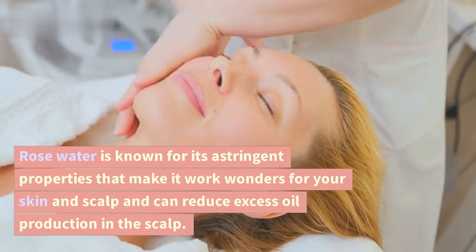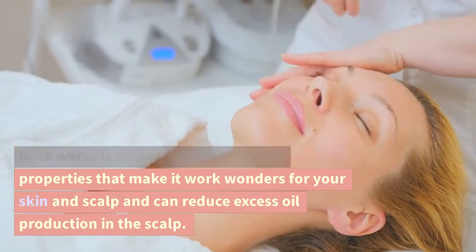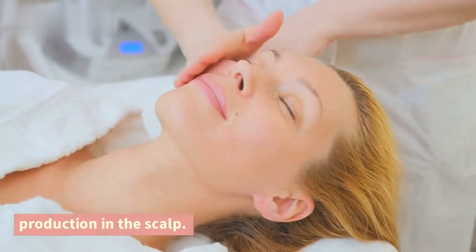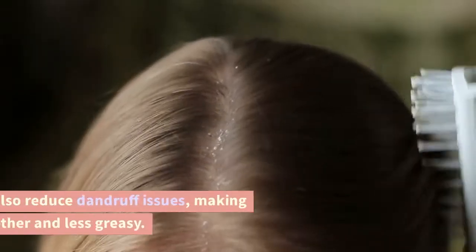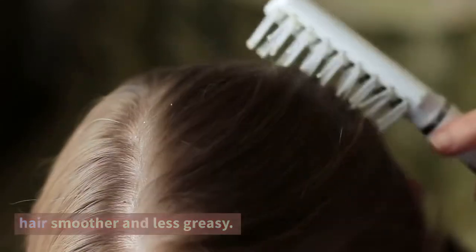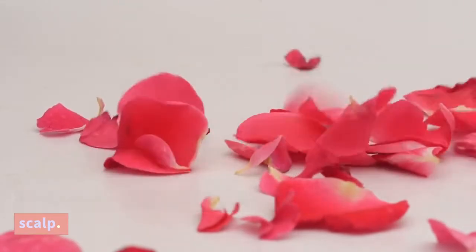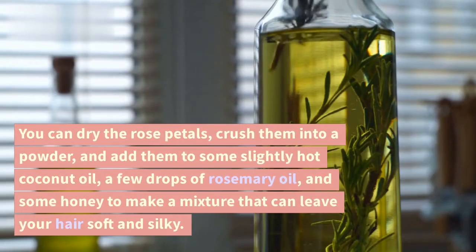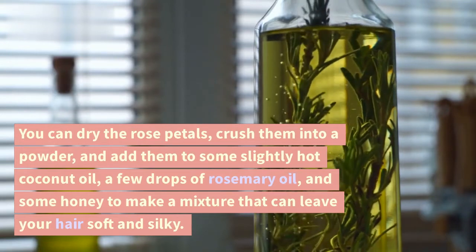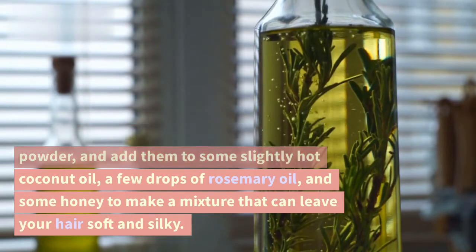Rose water is known for its astringent properties that make it work wonders for your skin and scalp, and can reduce excess oil production in the scalp. This can also reduce dandruff issues, making hair smoother and less greasy. Rose petals are also great for cleansing the scalp. You can dry the rose petals, crush them into a powder, and add them to some slightly hot coconut oil and a few drops of rosemary oil.